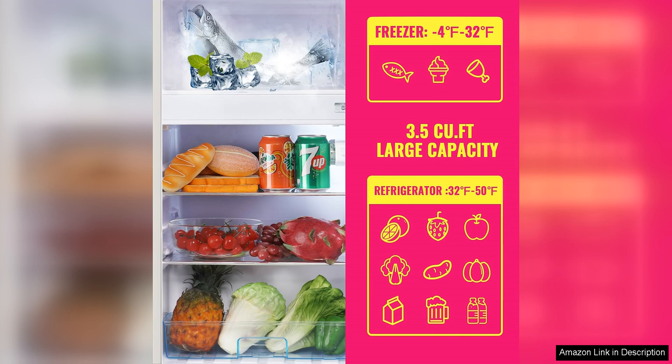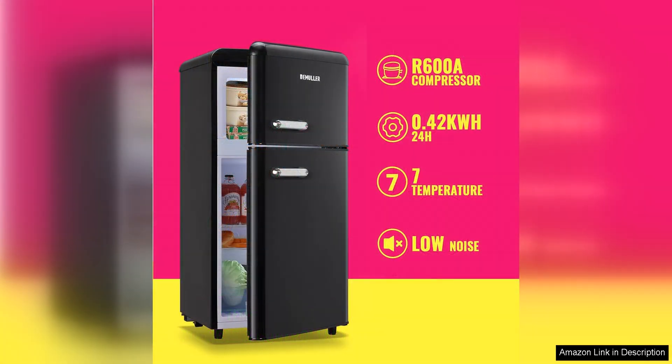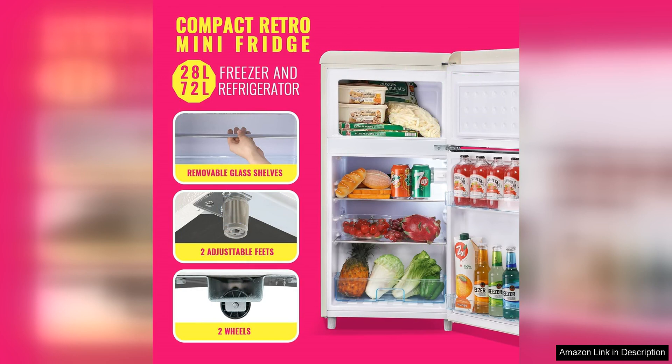One of the standout features of this Minifridge is its dual door design, which allows for easy access to both the refrigerator and freezer compartments. This innovative design helps to maximize storage space and keep your food organized and easily accessible. The freezer compartment is perfect for storing frozen meals, ice cream, and ice cubes, while the refrigerator section is great for keeping your fruits, vegetables, and beverages cool and fresh.